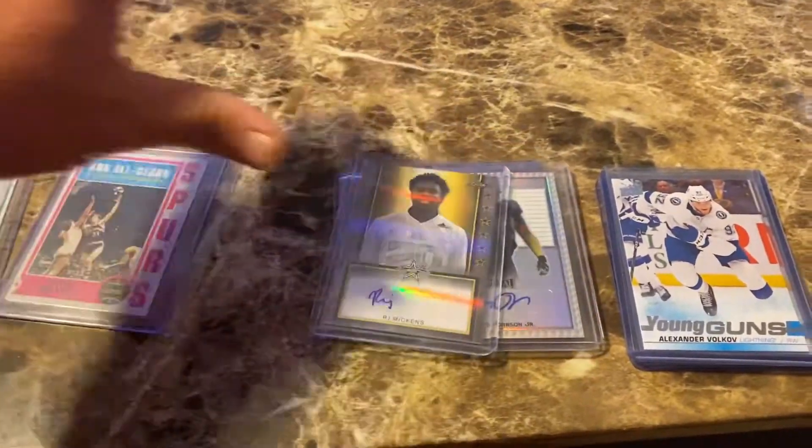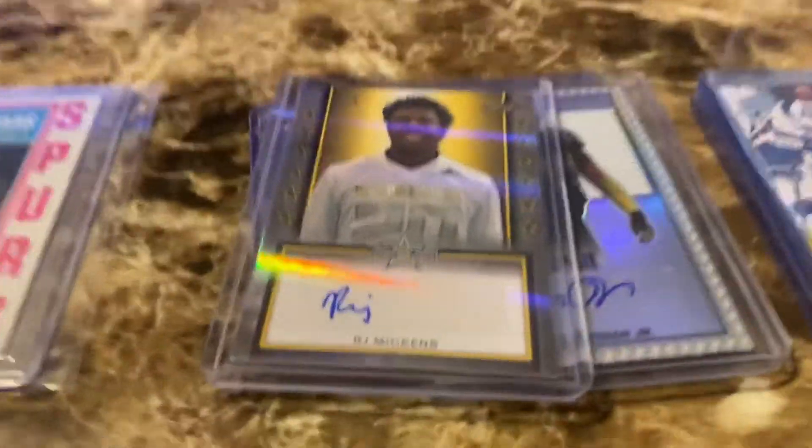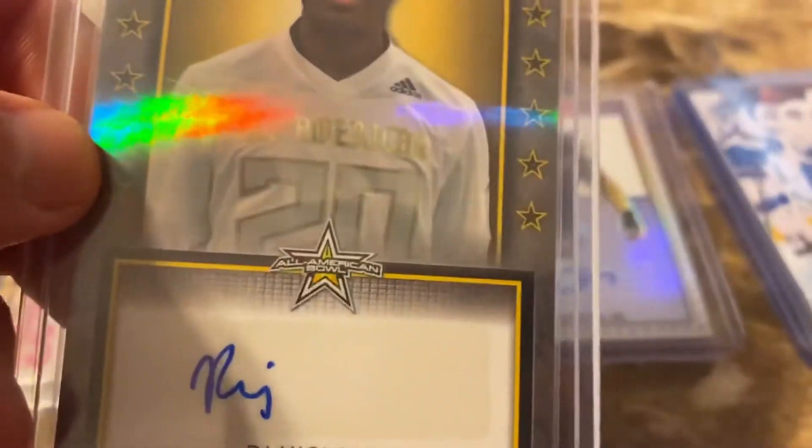I see some people are starting to get their Vladimir Guerrero Jr. back. I sent a rookie to that signing, so I should be getting that soon. Man, that gloss is cool — that's sweet. Number two of four. Kid's a stud.